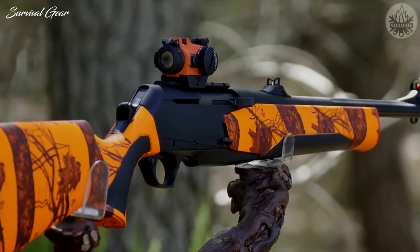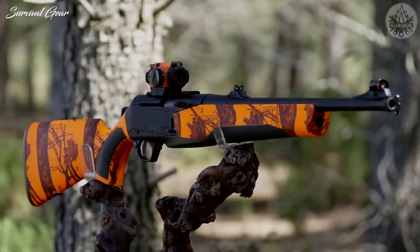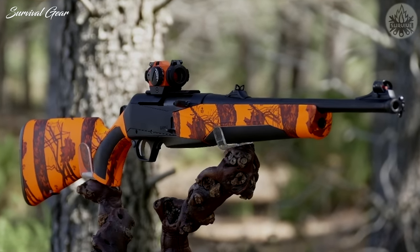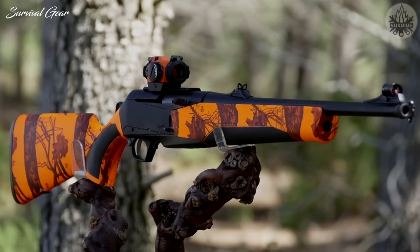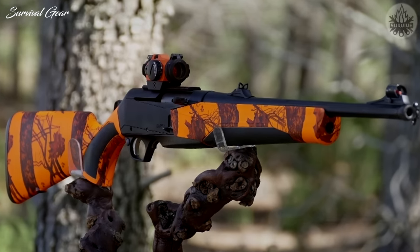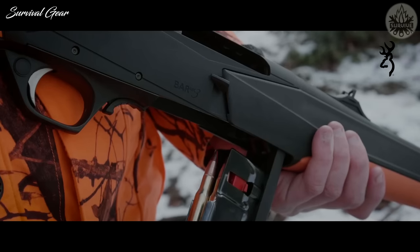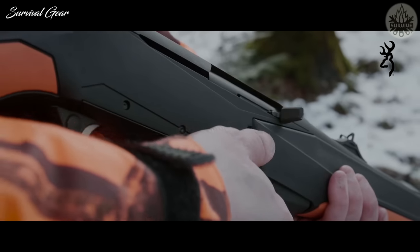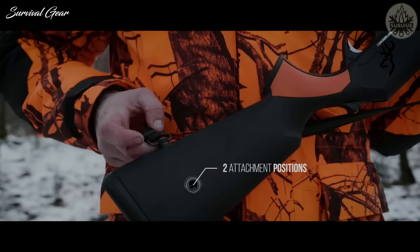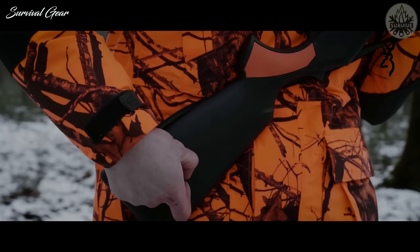Despite Browning introducing a detachable box magazine model in the latest generation, the .30-06 variations still all feed off a hinged floor plate box magazine. Perhaps the Bar's biggest draw, aside from solid performance, is its looks. Long on walnut and blued steel, the rifle looks and feels like a traditional hunter. Most who've had any experience tramping around the woods with this beauty rated it among the best .30-06 rifles out there.